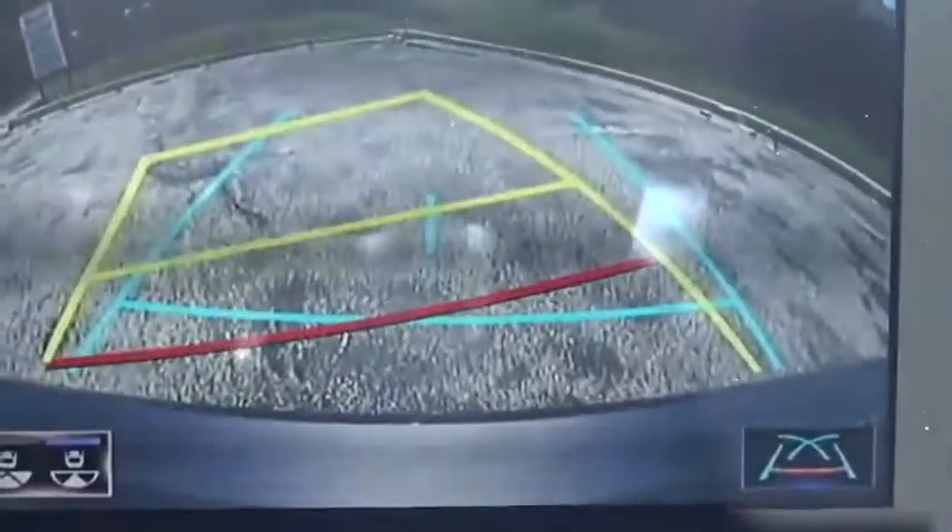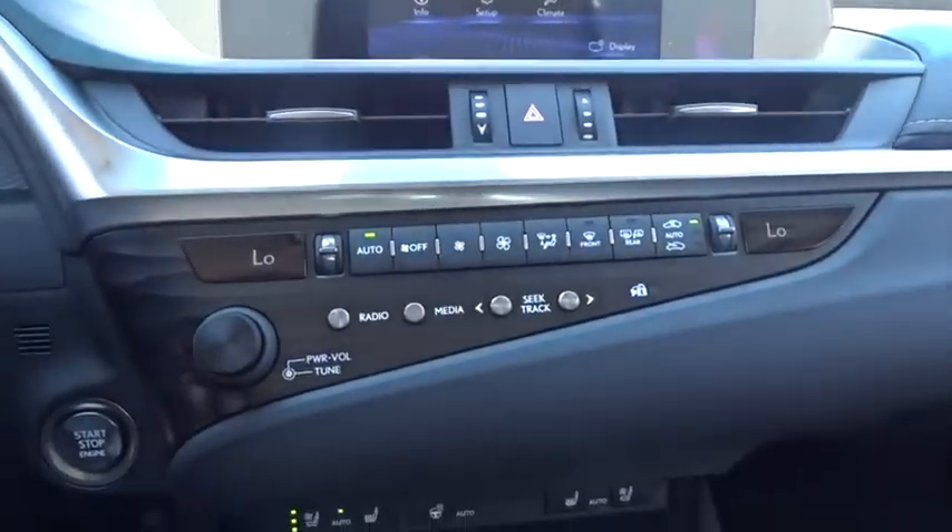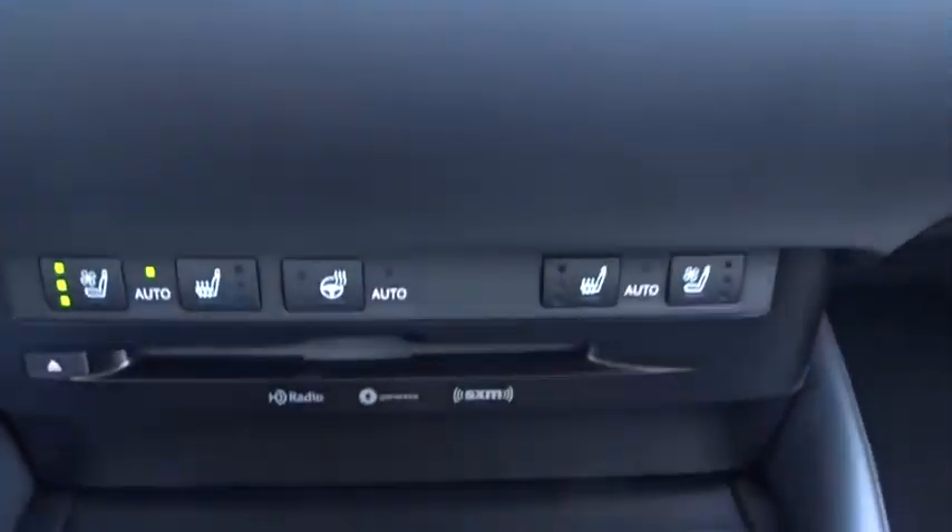Rear window defroster, security system, power windows, trip computer, power moonroof, brake assist, panic alarm, overhead console, remote keyless entry.